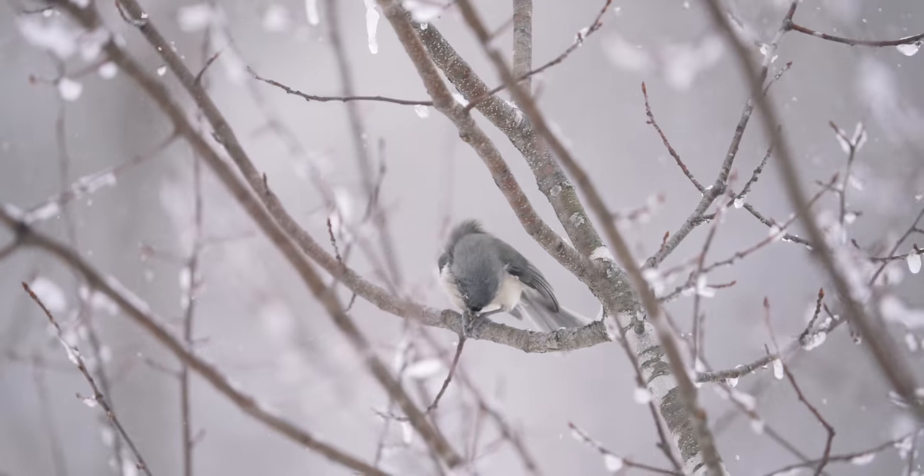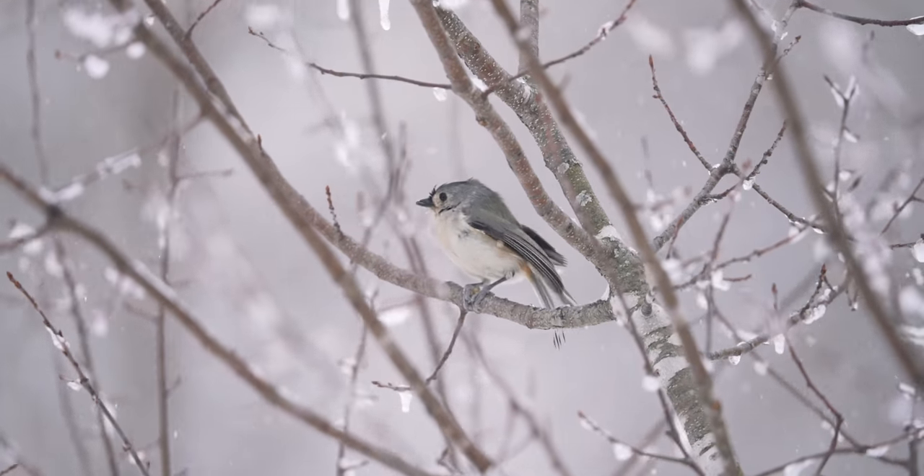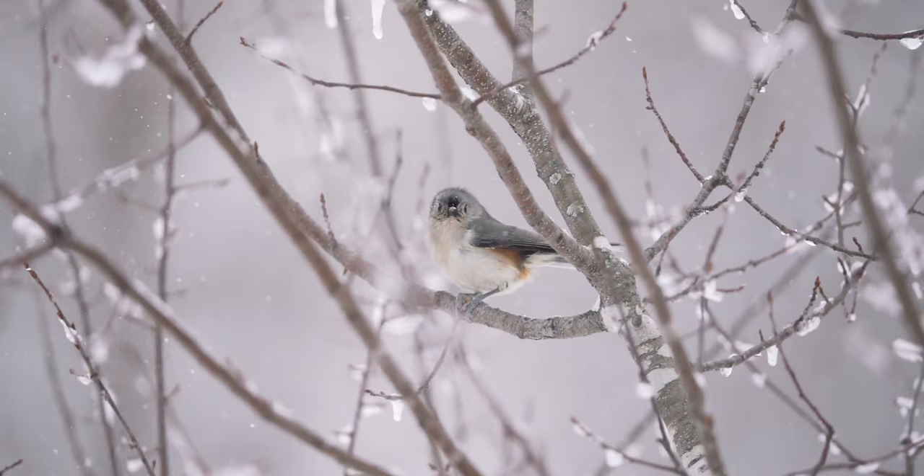Starting this summer they began seeing a couple and hearing a few. Now there are at least three individuals coming pretty regularly, and I've seen them every time I've come here for the last few weeks. So I really wanted to come here and get my first photos of the species in Quebec.